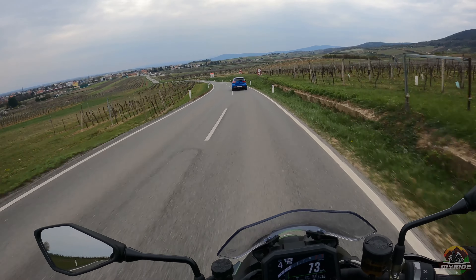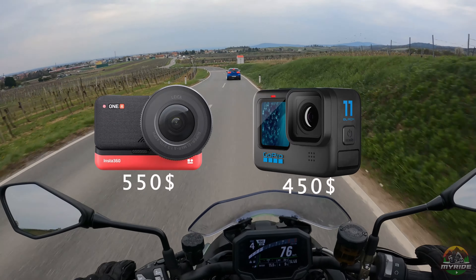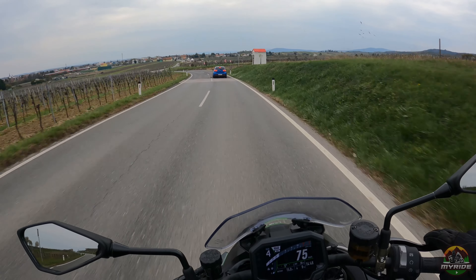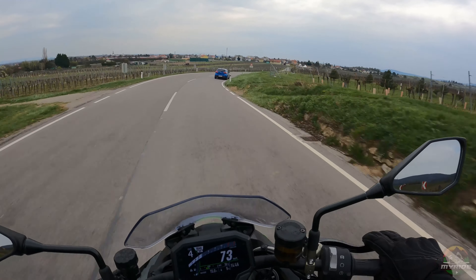If money isn't an issue, I would pick the top-notch Insta360 1R or the GoPro Hero 11 Black. I'm currently using the GoPro Hero 9 Black and I think the quality of the footage is great for its cost.